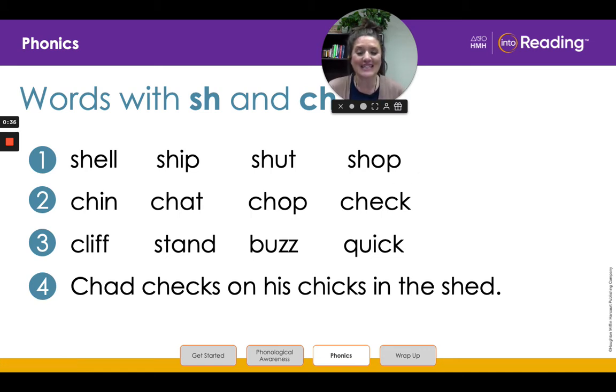Now let's do line two. Ready? Chin. Chat. Chop. Check.